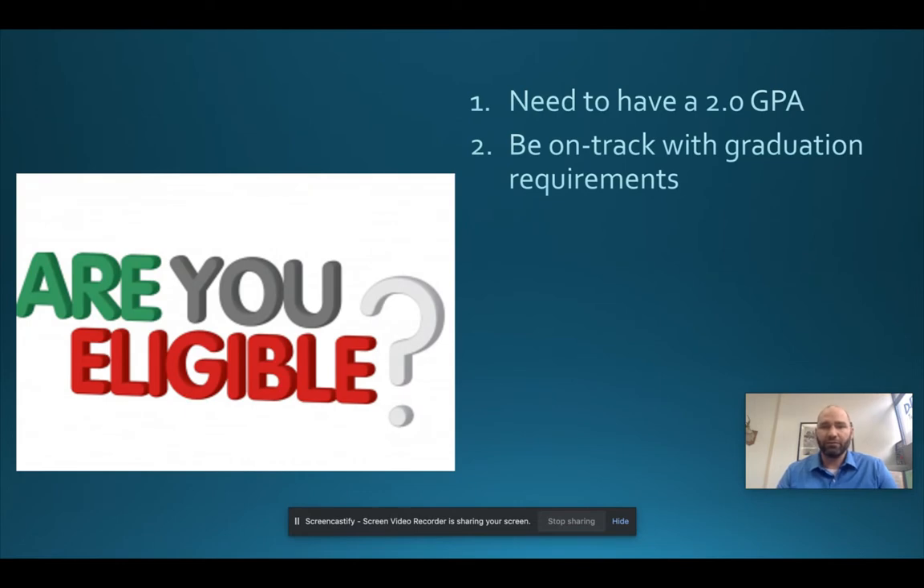You have to be on track with your graduation requirements. If you've failed a class and need credit recovery during your senior year, that could jeopardize your eligibility. If you're failing a class required for graduation, that will also jeopardize your opportunity to co-op. You must have good attendance — if you can't attend school, I'm going to assume you won't attend work either. We're not willing to send you into the workforce knowing attendance will be spotty.